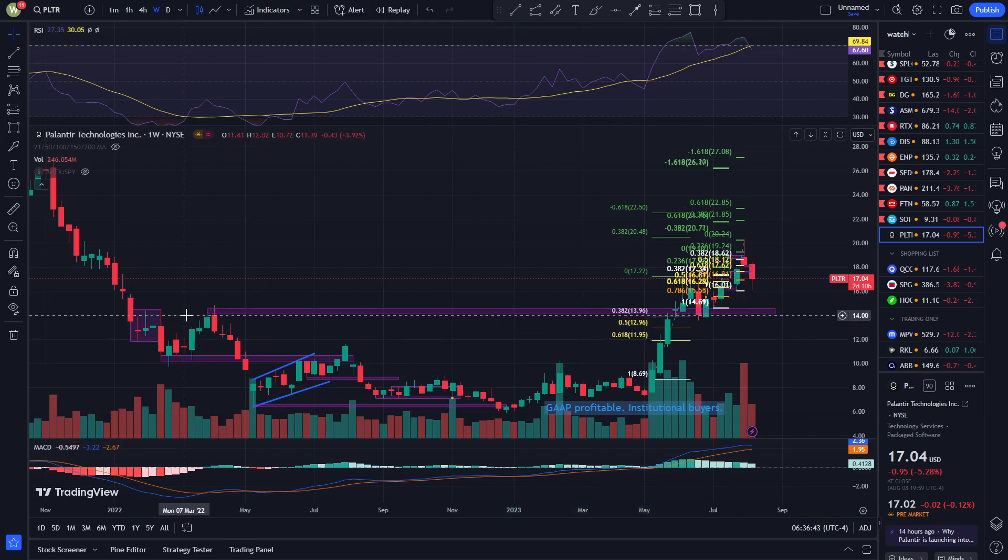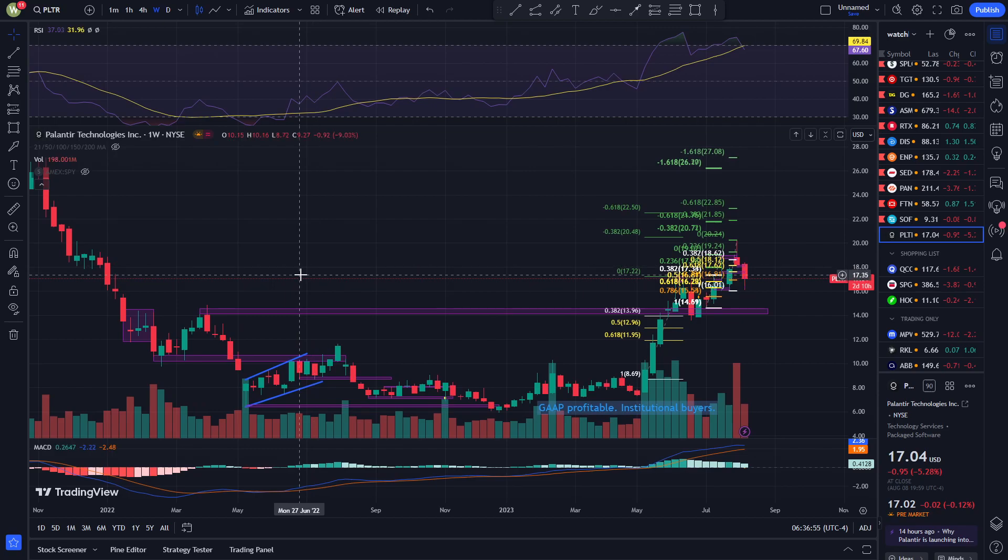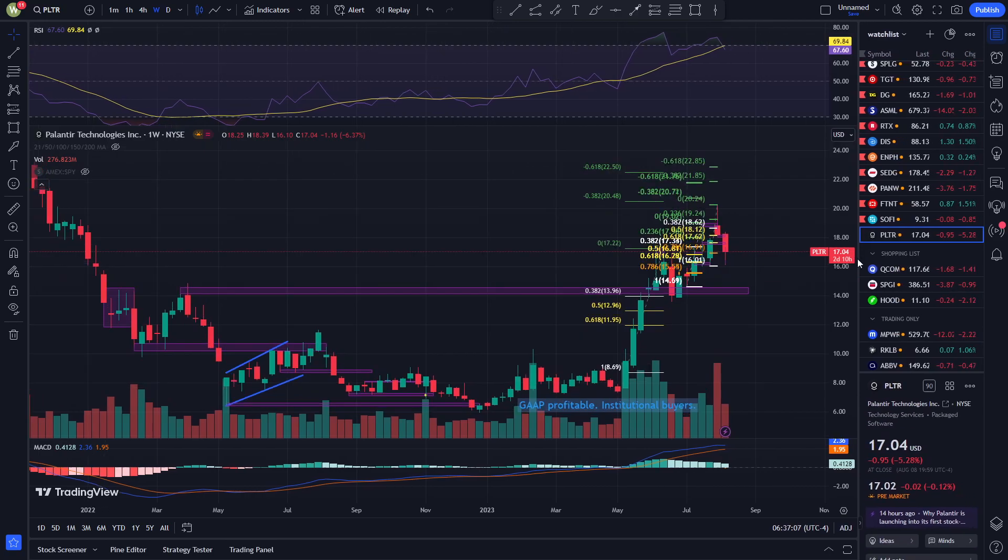I think this peak here will eventually become a resistance — that's pretty far out, but I do think it's possible. If we break down from $16, which I think we will, looking at the macro right now there is not a lot of buy volume, and that could lead a lot of stocks down, including speculative ones.